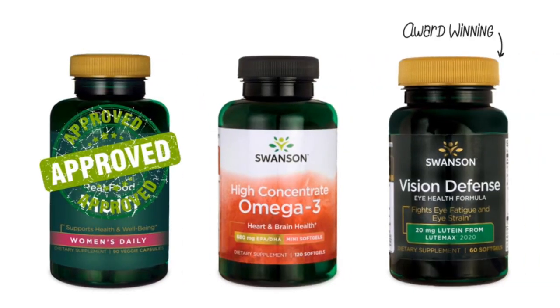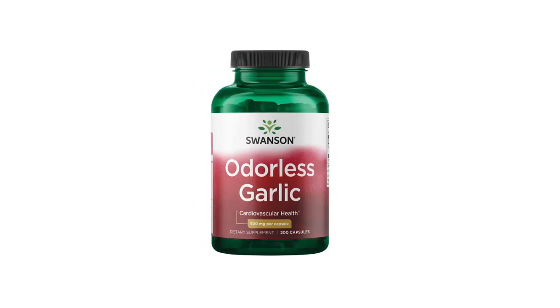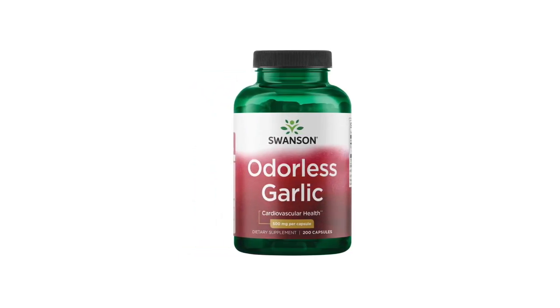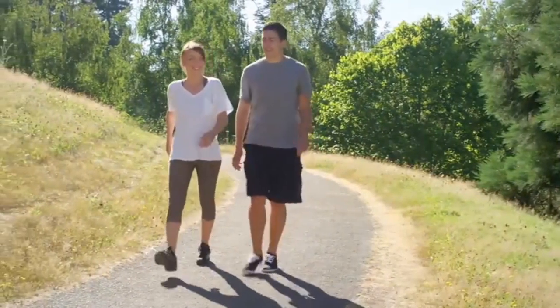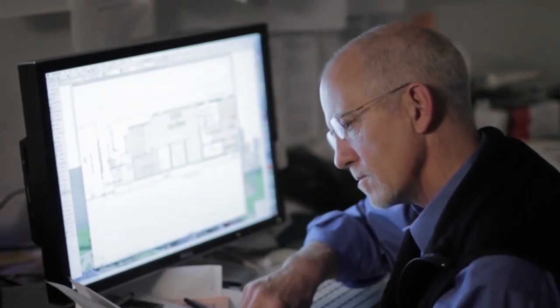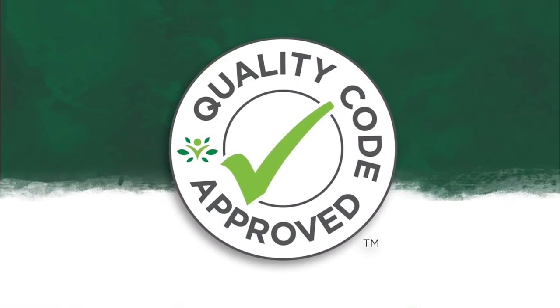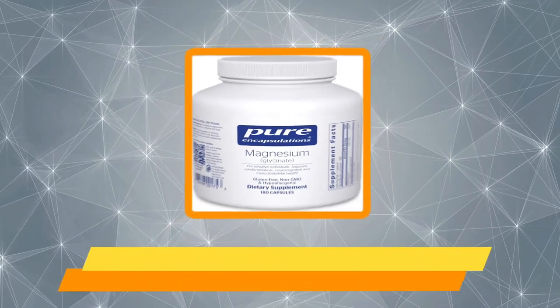Also keep in mind that some people experience stomach upset with garlic supplements. While research is mixed, some studies suggest that if you have high levels of total and LDL cholesterol, taking a garlic supplement may be helpful. Limited research also suggests that garlic supplements may also be helpful for lowering high blood pressure. Our next choice is Pure Encapsulations Magnesium.